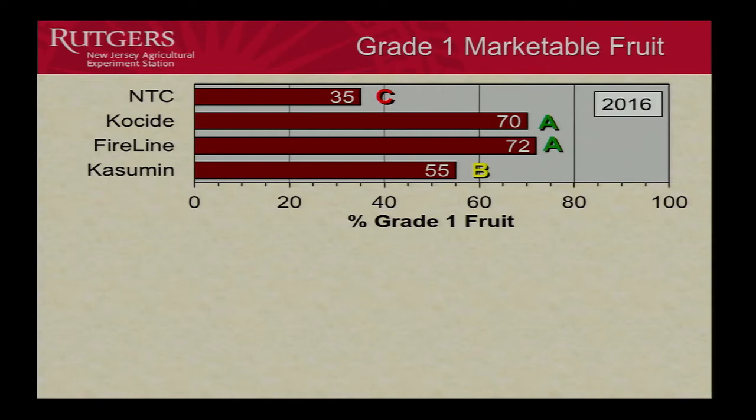Here are the 2016 results for Grade 1 fruit, where we want higher numbers. Coside and FireLine showed no significant difference. Casamin was not quite as good as the two standards for Grade 1. With no spraying at all, we still got 35% of fruit in Grade 1, which tells us the epidemic was not too severe in 2016.